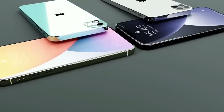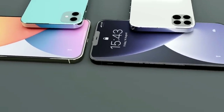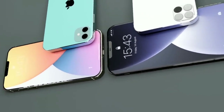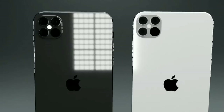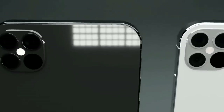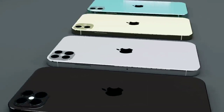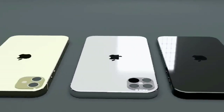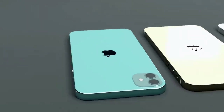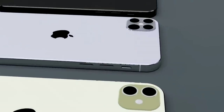First of all, the iPhone 12 series. There will be four iPhone 12 models: a 5.4-inch iPhone 12 mini, a 6.1-inch iPhone 12, a 6.1-inch iPhone 12 Pro, and a 6.7-inch iPhone 12 Pro Max. They all are coming with an OLED display, and the iPhone 12 series is coming with a flat side design which is very similar to the iPad Pro.